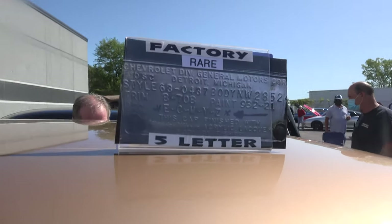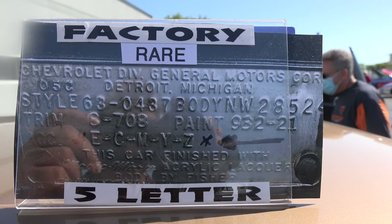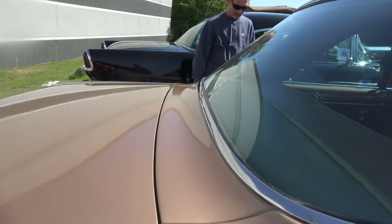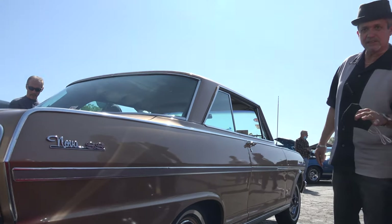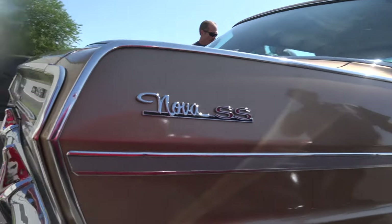It's got a factory rare five-letter car, meaning this car was ordered with all these options — every letter stands for an option. Whoever ordered it, they loved Novas. I haven't found any with the five letters; I've been doing research. You find one letter or two, but nobody has found one like this.